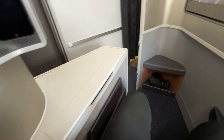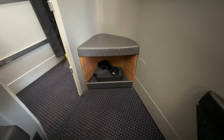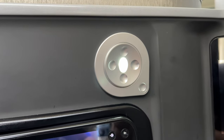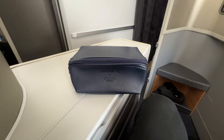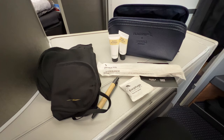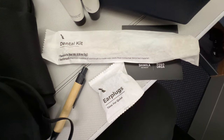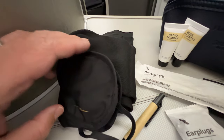No drinks were offered pre-departure. The amenity kit comprised body lotion, lip balm, a dental kit, earplugs, a pen, socks, and an eye mask.